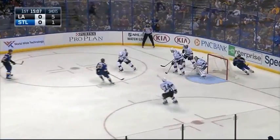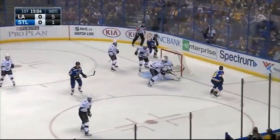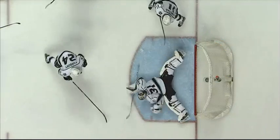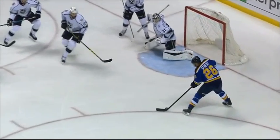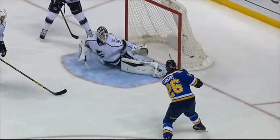A shot up high, big rebound, wide open Stasny — what a save by Budai, as Stasny had a wide open side. I can't believe he stopped that shot. Here's the pass, and there's the save — he got across.